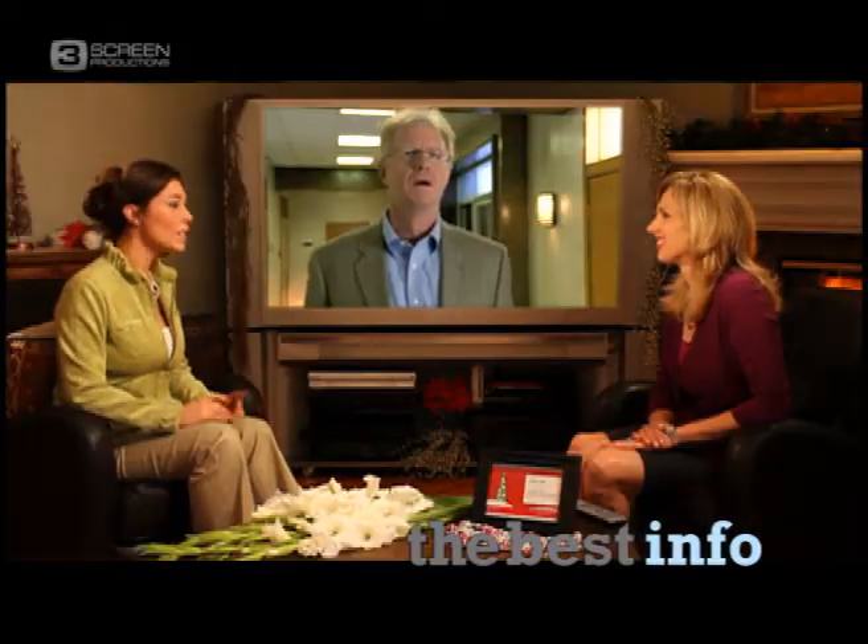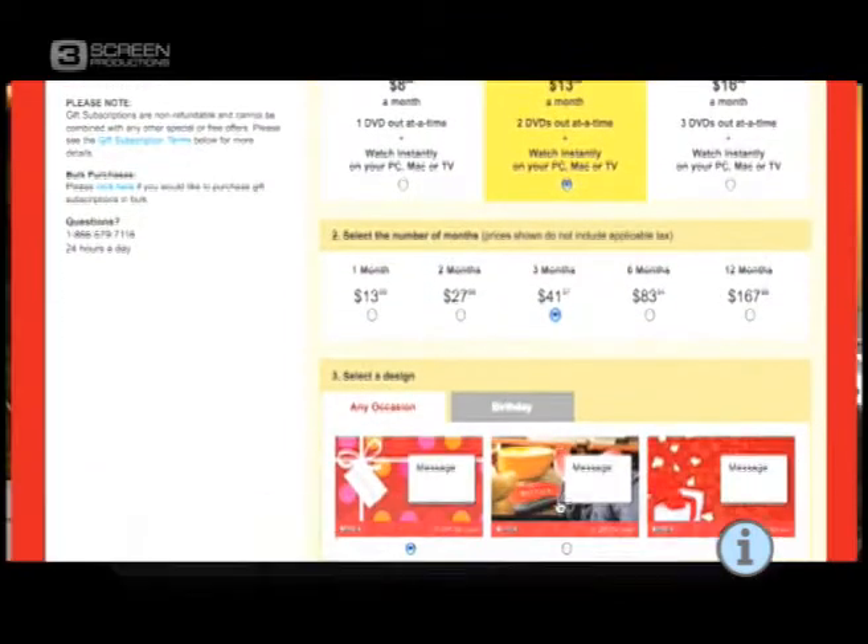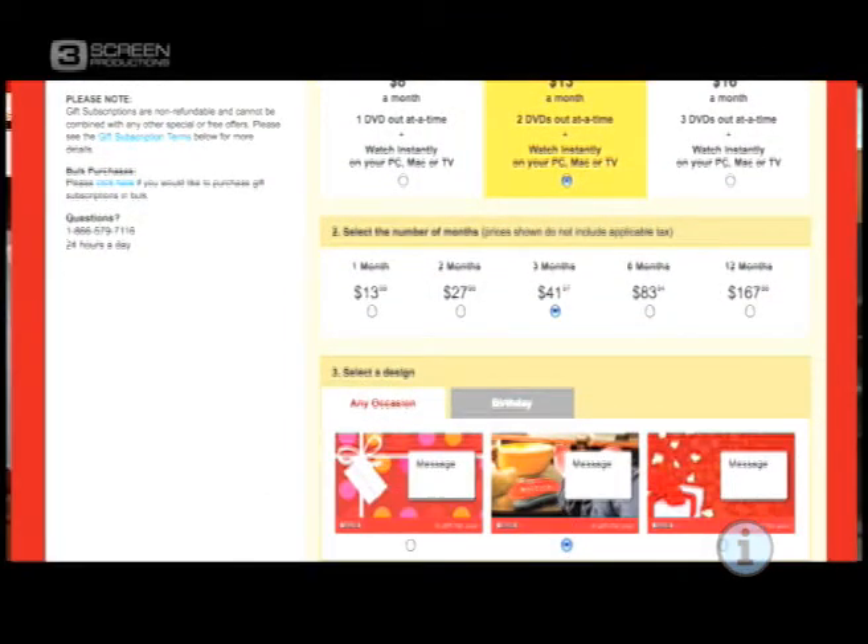Seems to me this is an incredible value. I know it's going to make a lot of gift lists. So how do I give the gift of Netflix? Well, that's easy too. Just go to netflix.com/gift and select between one month and up to a year. And then you can customize the gift. And there you have it. It's really simple.